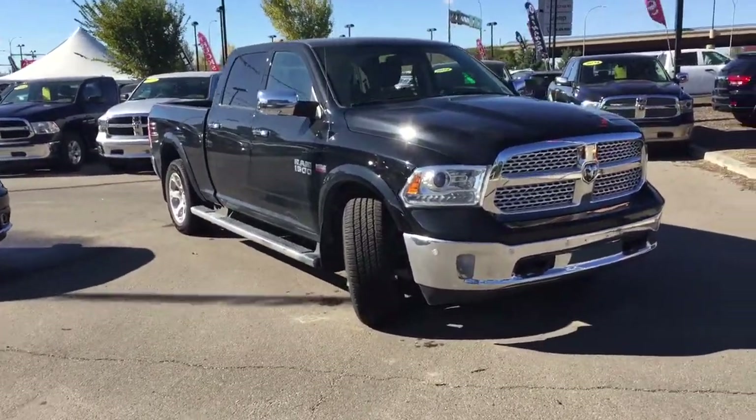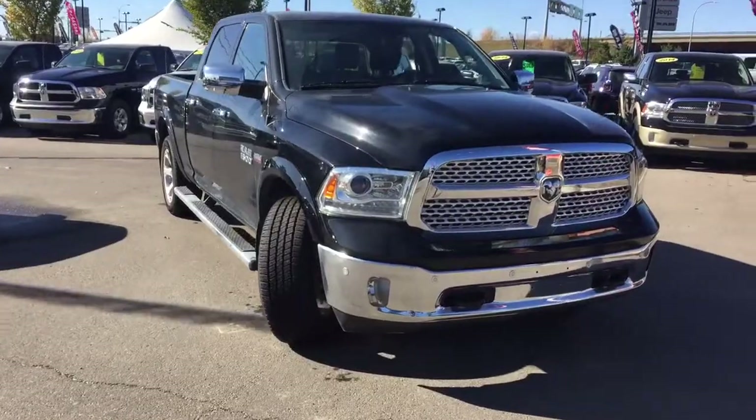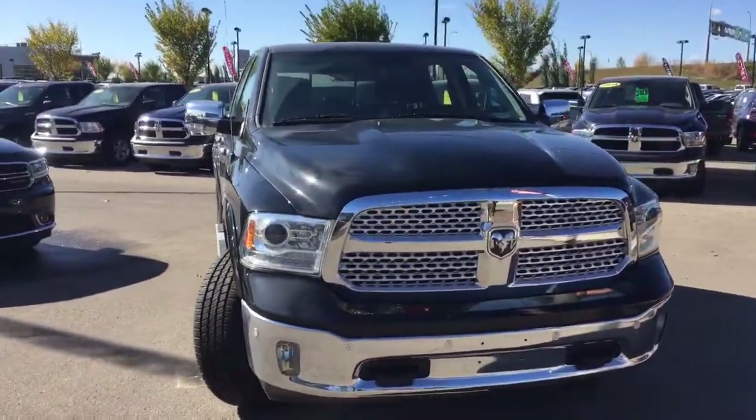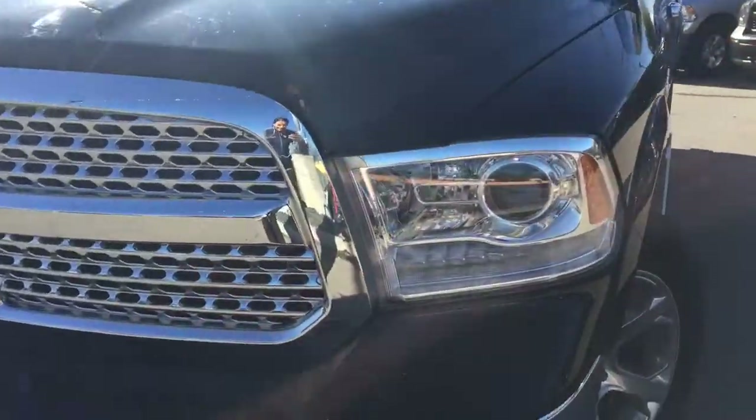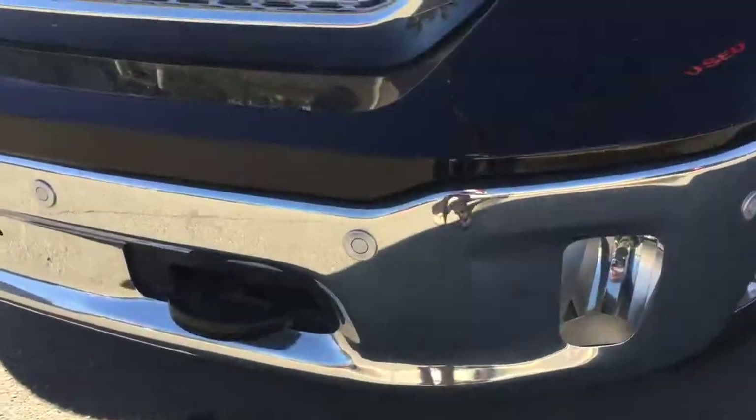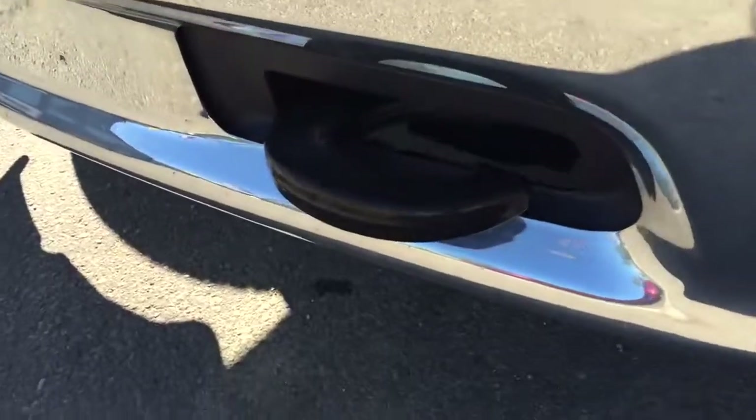Under the hood we've got that powerful 5.7L V8 Hemi coupled with an 8-speed automatic transmission. Up front we have your headlights, daytime running lights, fog lights, parking sensors as well as some tow hooks.